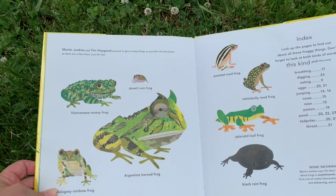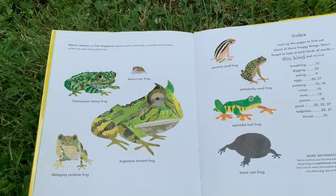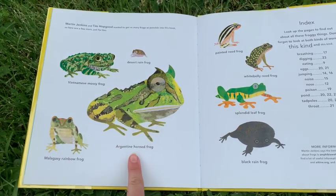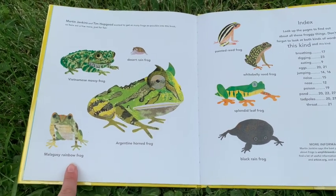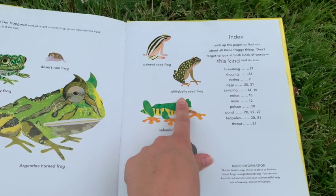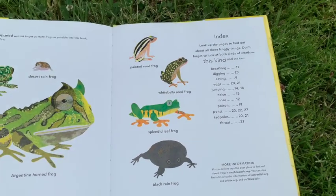Martin Jenkins and Tim Hopgood wanted to get as many frogs as possible into this book, so here are a few more just for fun: the desert rain frog, the Vietnamese mossy frog, the Argentine horned frog, the Malagasy rainbow frog, the painted reed frog, the white belly weed frog, the splendid leaf frog, and the black green frog.